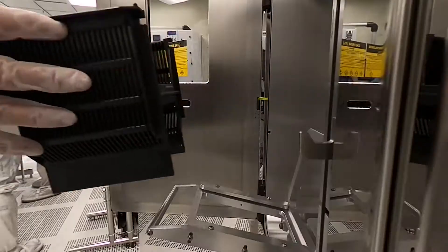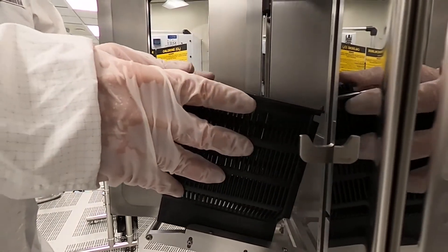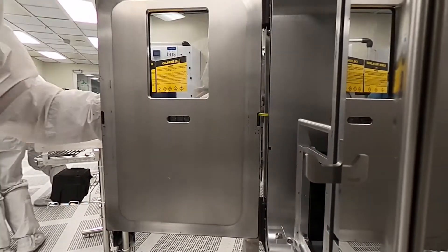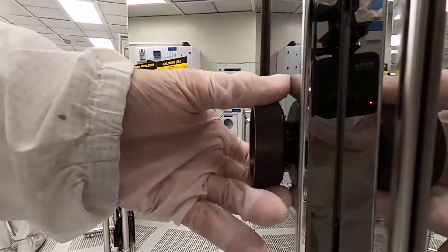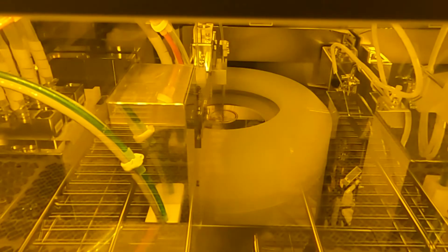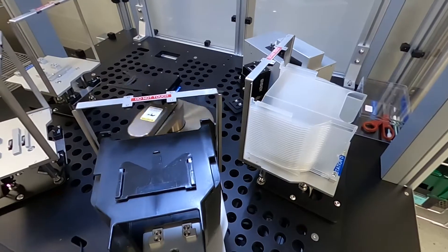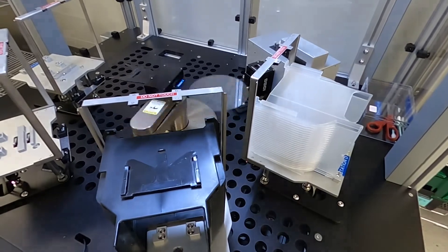As we continue our tour, we're now in one of our etch and cleans bays. It's within these bays that wafers are tracked in and loaded into the equipment. However, most of the actual processing is done within the tools behind the bay walls — what we call the chase. And this is where the semiconductor magic really happens, so let's go take a look.